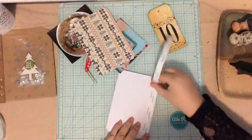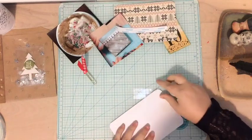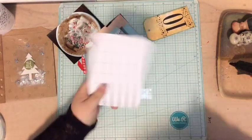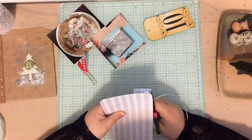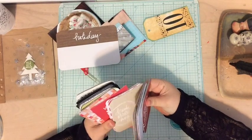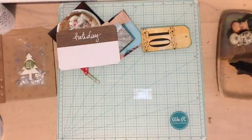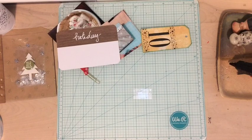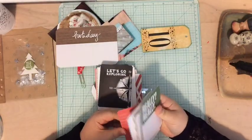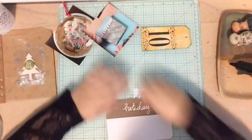I grabbed a couple of 4x6 journaling cards. I have one that's just blank grid lines and I'm going to use that for journaling. The other side was a card that says 'holiday' and it came in the main kit from Allie Edwards. I thought it would be fun to use that for journaling, and because I have a lot to say about this day, I want to journal on the front and the back. I thought about grabbing a 3x4 card to add more journaling but I don't end up doing that.